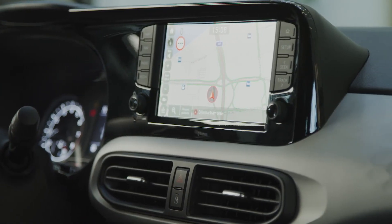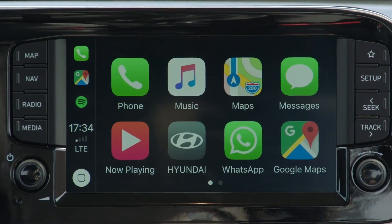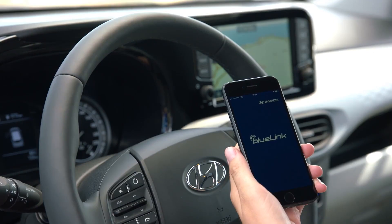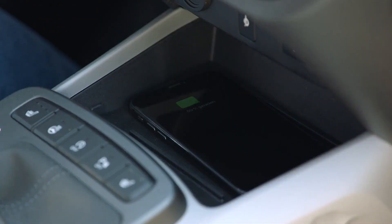The 8-inch touchscreen is the largest in the segment and includes a range of advanced connectivity features, like Apple CarPlay and Android Auto integration. BlueLink telematics and wireless charging for smartphones are also available.